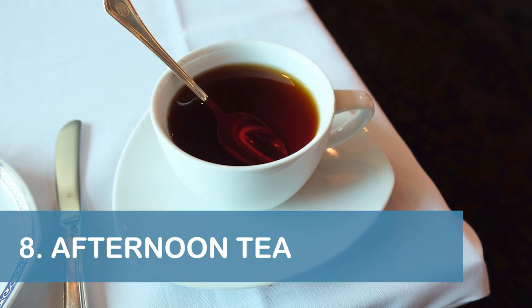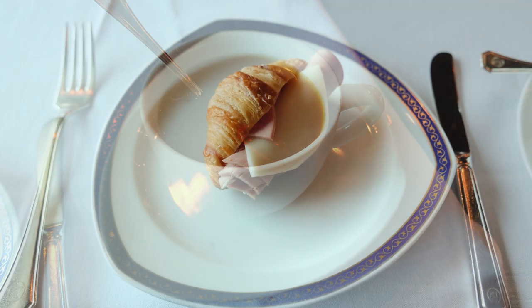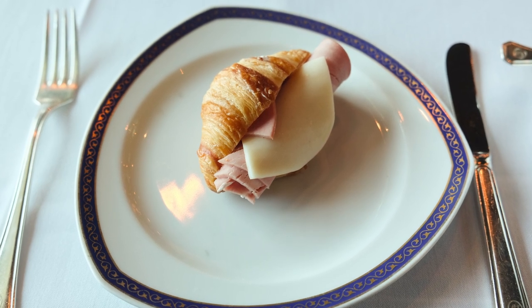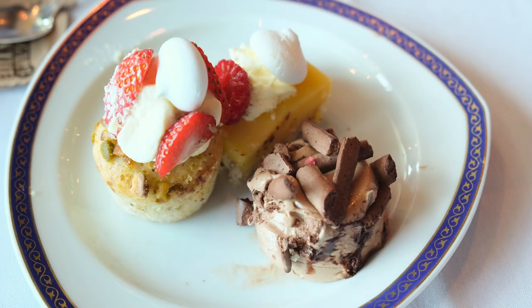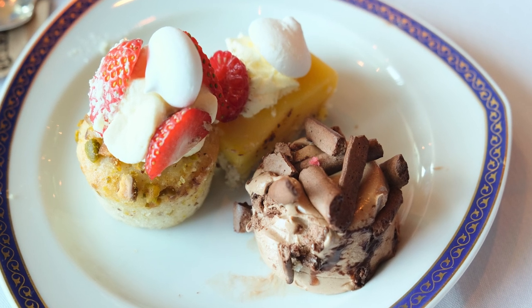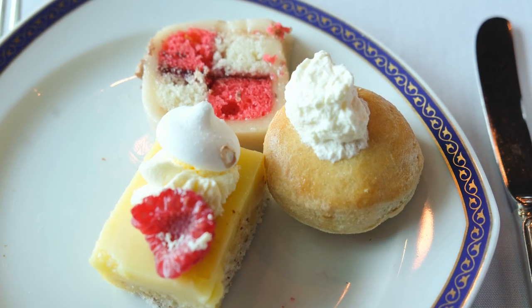Our next tip is to enjoy the Rotterdam's complimentary afternoon tea at least once during your cruise. Sandwiches, sweets, and tea were served in the dining room at 3 pm on Days at Sea. During our cruise, we were able to choose between sitting at our own table or with other passengers.